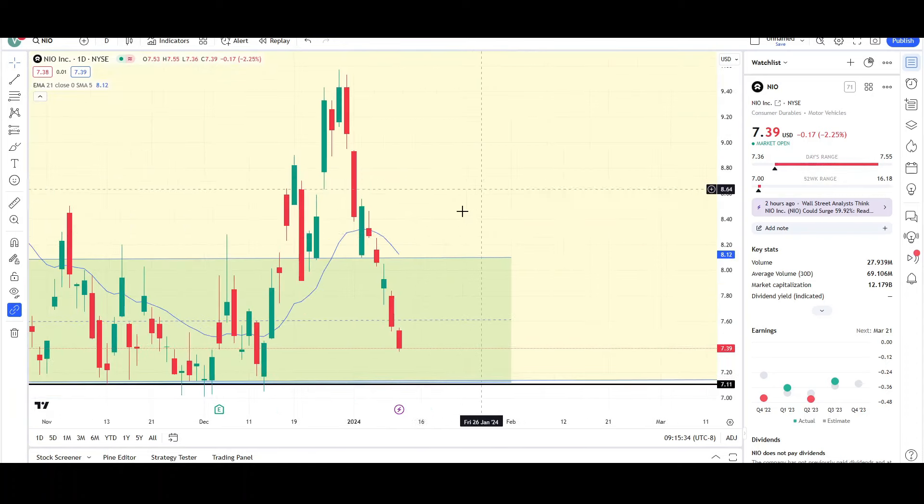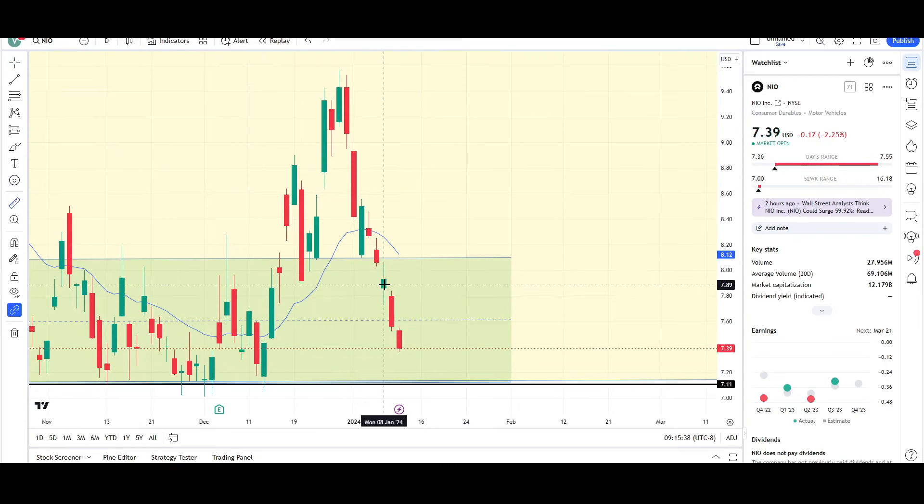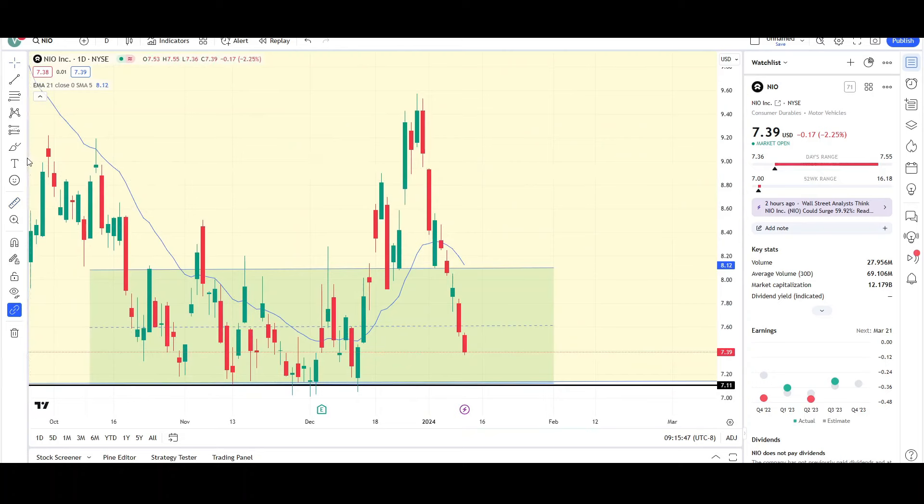I just looked at NIO on Monday and you can see that price collapsed lower and lower — it's trying to drop lower and lower. Price closed right around $7.93 and it's currently trading in the mid-sevens, dropped about six to seven percent so far. It's headed towards the support level.